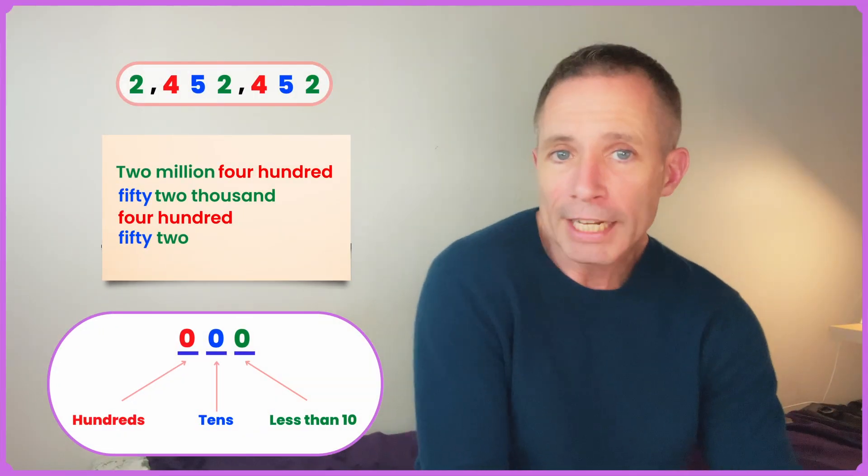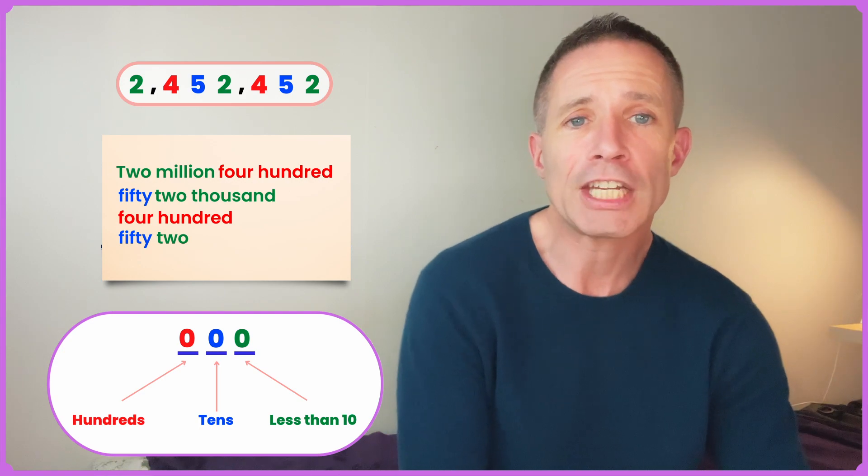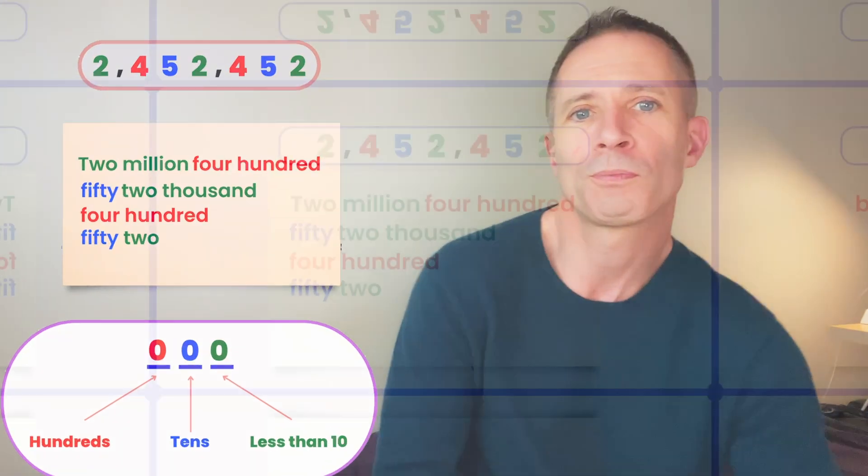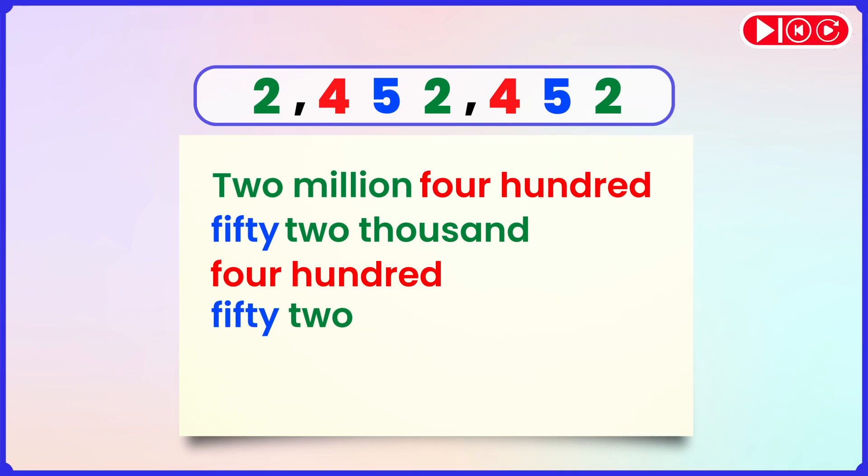Two million, four hundred, fifty-two thousand, four hundred, fifty-two.